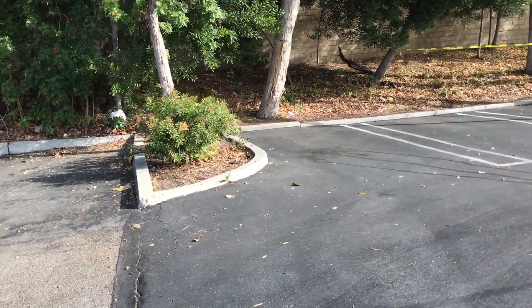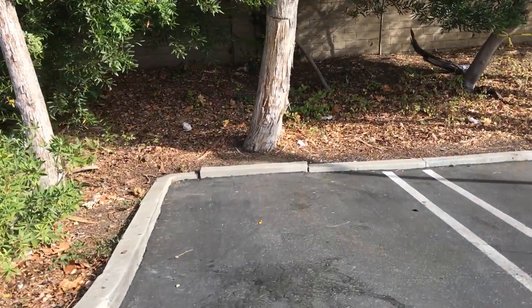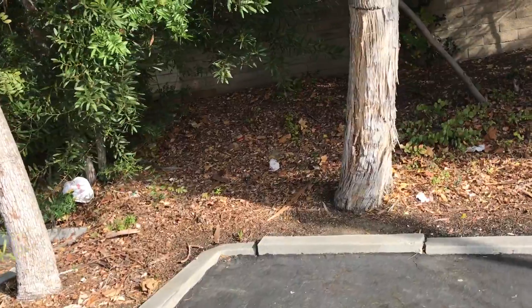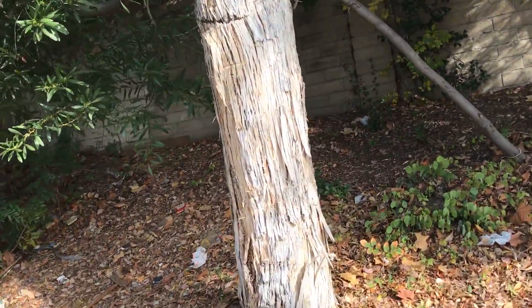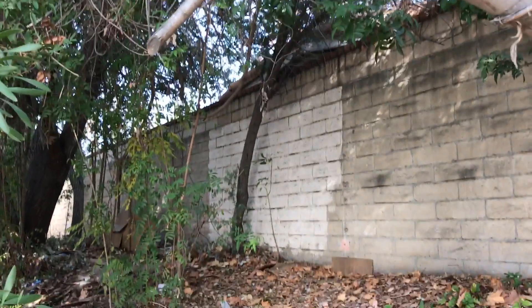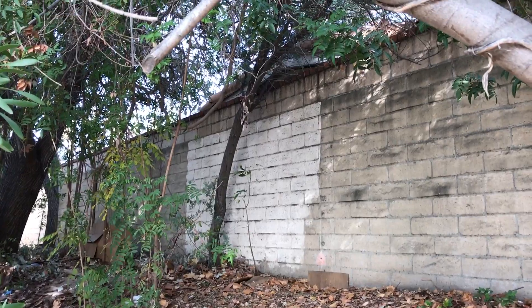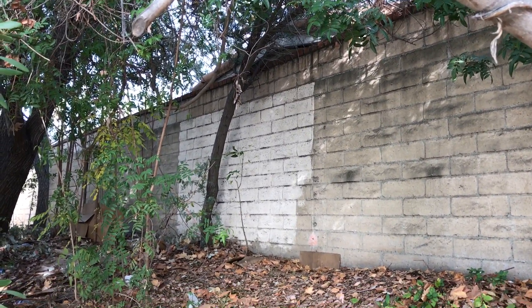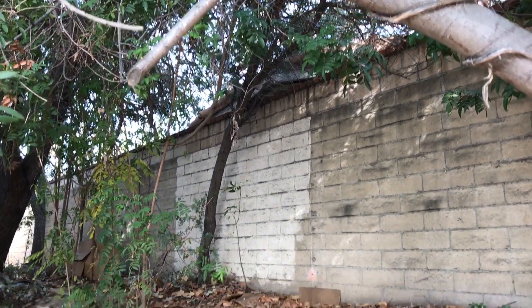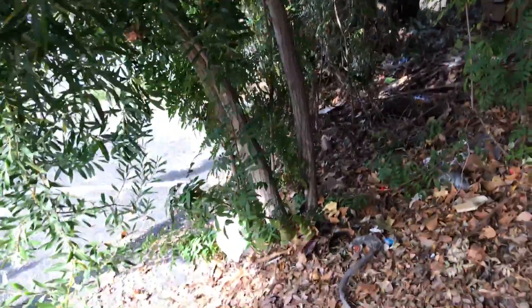I'm going onto the new asphalt here. Looking to my left, there is a skinny tree behind the three parking spaces that is actually leaning over onto the roof. Behind that is a big mess of trees.